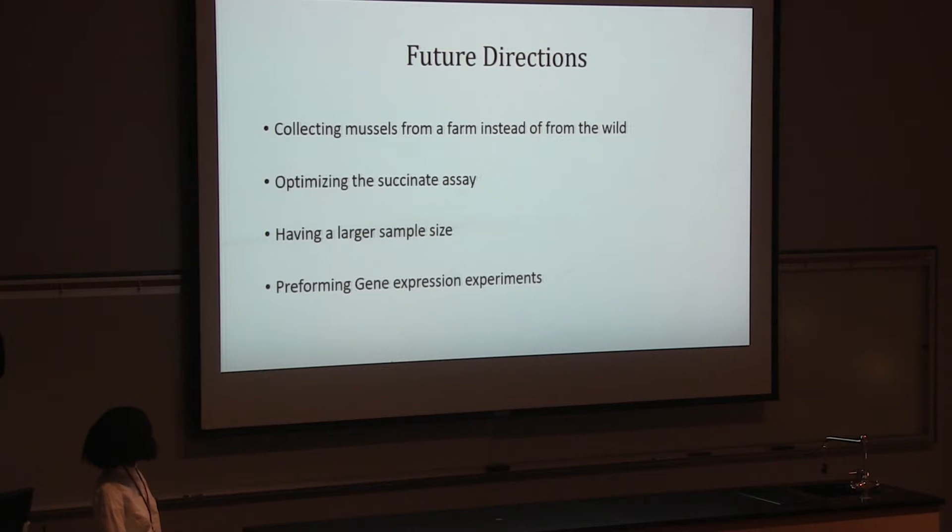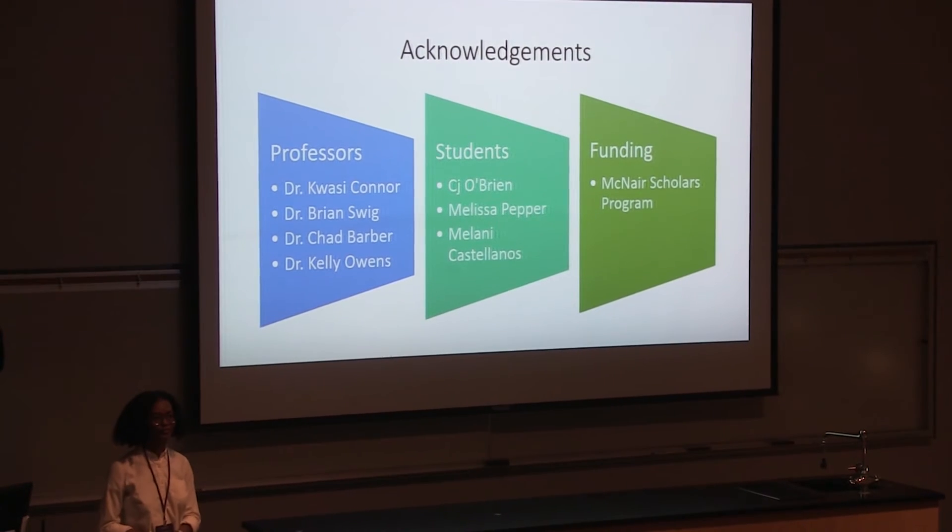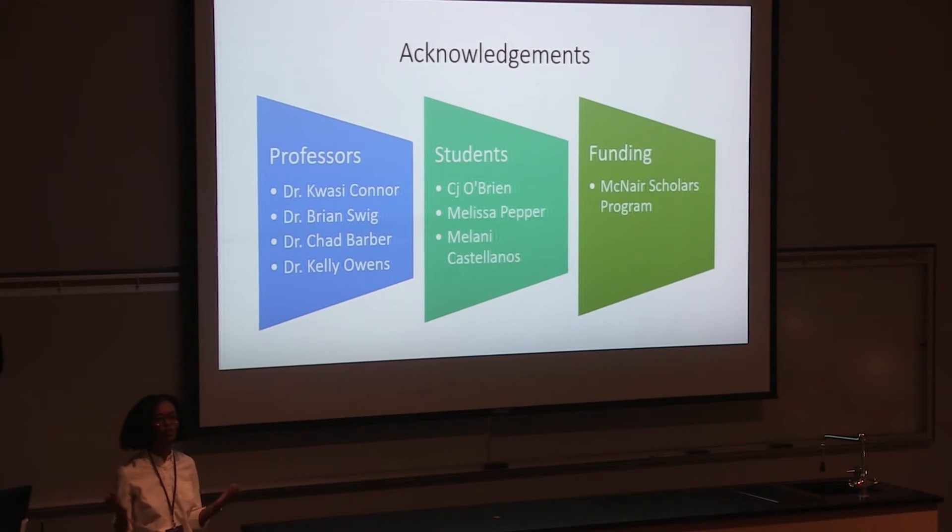For future directions, I would love to collect mussels from a farm instead of the wild to limit variation, and I'd like to optimize the assay since a few of the chemicals weren't working as well. I also need a larger sample size for more statistical power, and after that I would like to perform some gene expression experiments. I want to acknowledge all the professors who helped me, our lab team, and the NUPAIR program. I'll now open the floor to questions.